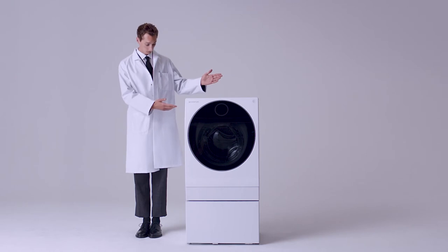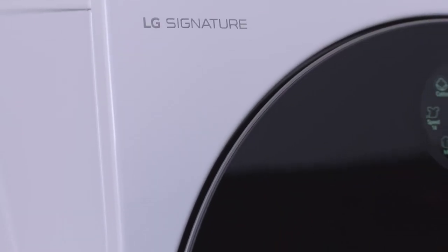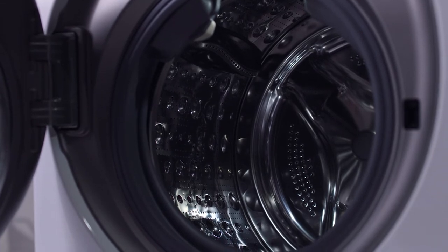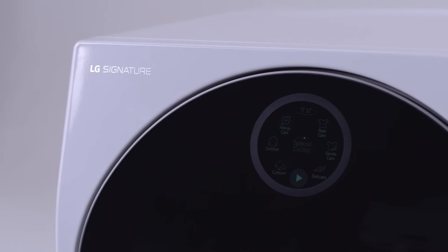In comes the LG Signature 12kg TwinWash washing machine — a cleansing system for clothes tailored to the most discerning launderer. Combining ergonomic finesse with minimalistic design tropes, this washing machine is at once easy to control and beautifully freshens your garments.